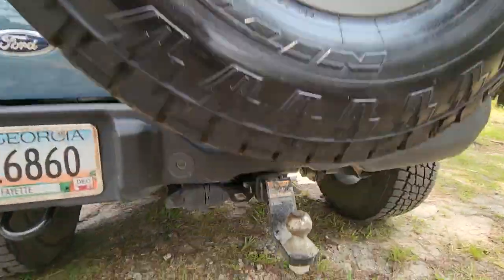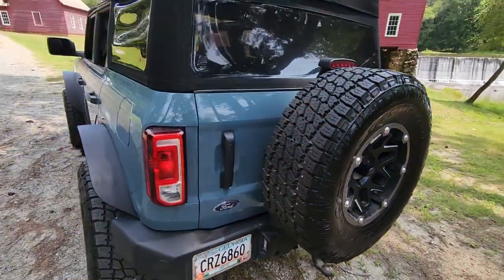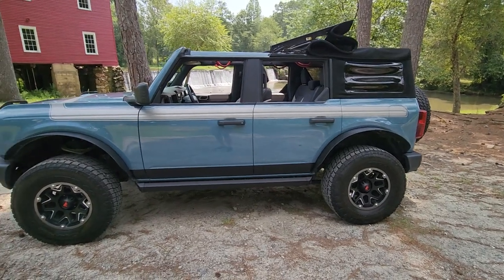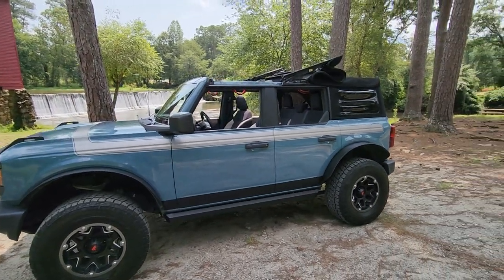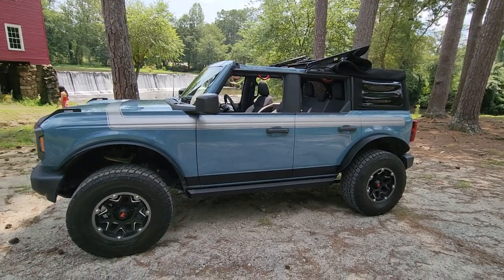It does have the optional heavy-duty max tow package on it. This has just been so much fun. It's just under 20,000 miles, and it's a great vehicle. The top goes up and down so easily and it just looks amazing.